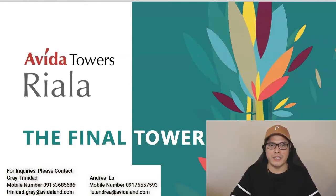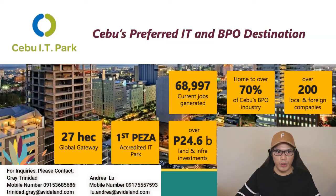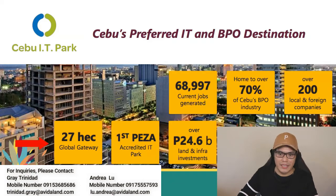This is the exact PDF presentation they gave me. Abida Towers Riala is the final tower — Tower 5 — located in Cebu IT Park. Why Cebu IT Park? It's Cebu's preferred IT and BPO destination. The park consists of a 27-hectare global gateway with 68,997 jobs generated, home to over 70% of Cebu's BPO industry, over 200 local and foreign companies, the first PEZA-accredited IT park, and over 24.6 billion pesos in land and infrastructure investments.